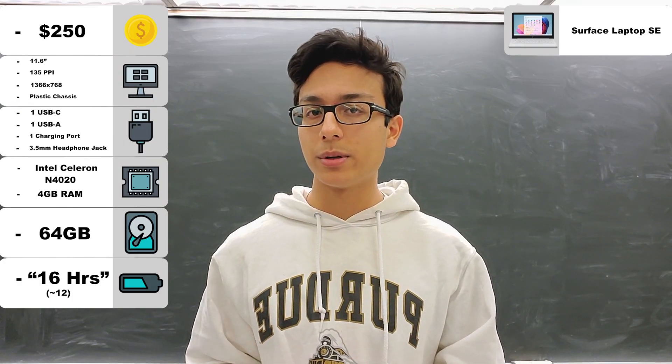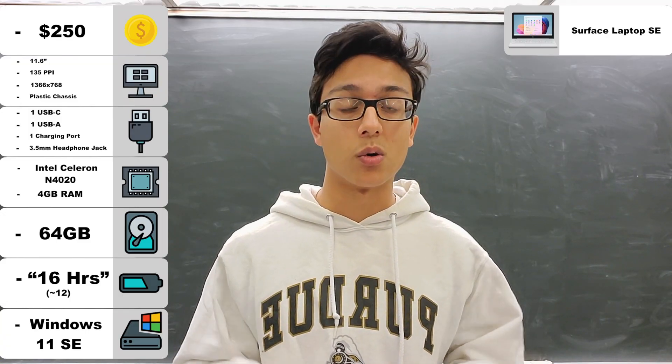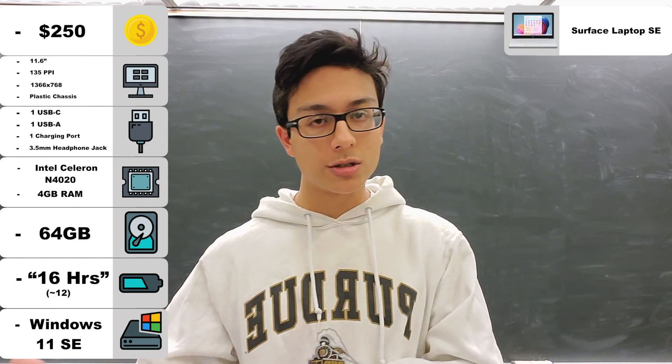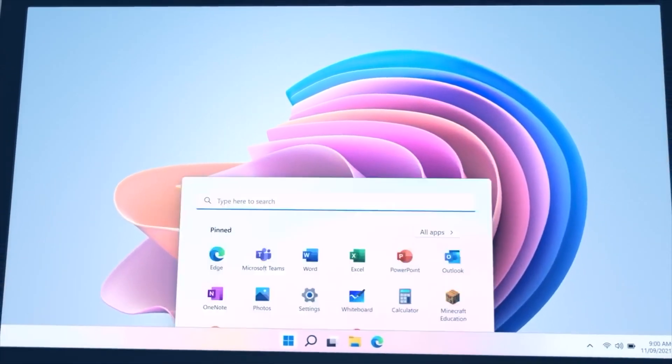This can probably be chalked up to the version of Windows that this laptop is running, called Windows 11 SE, or Student Edition, which unfortunately for us — but fortunately for the schools — can be restricted by your admins to only run certain programs.